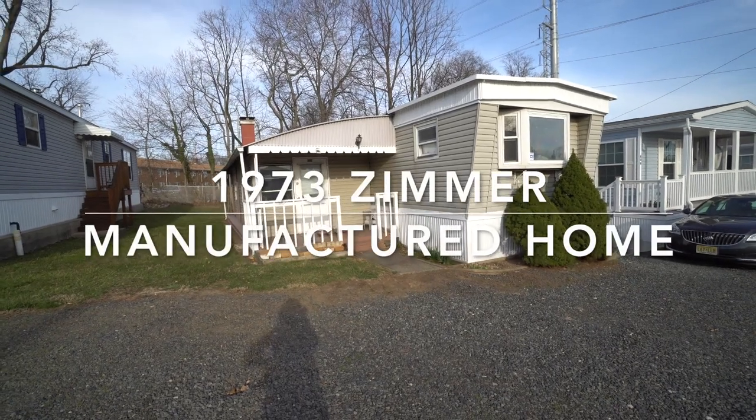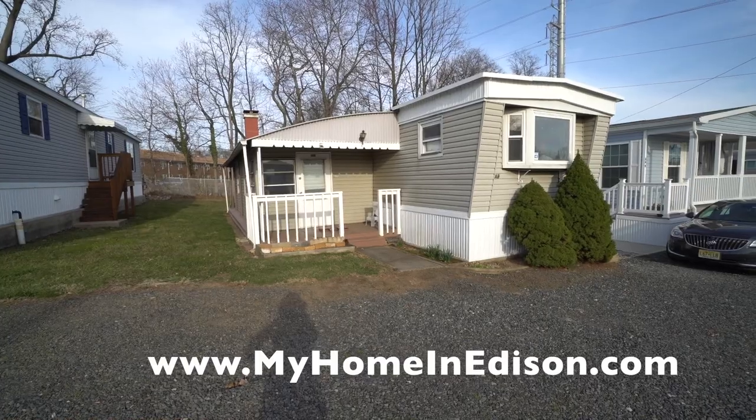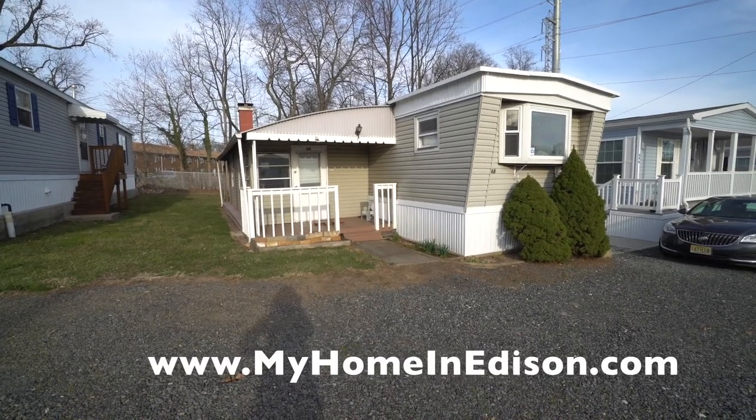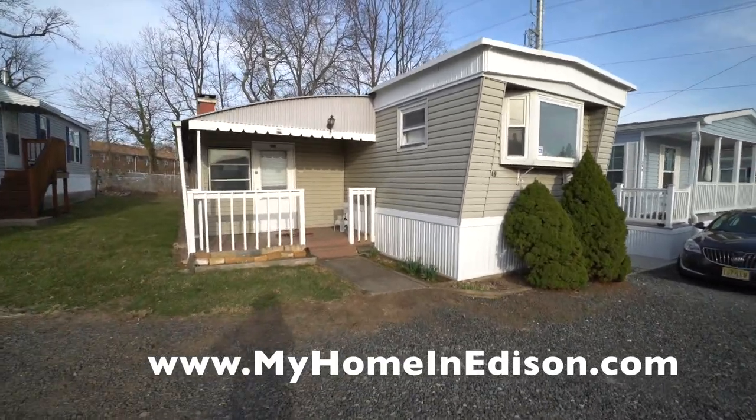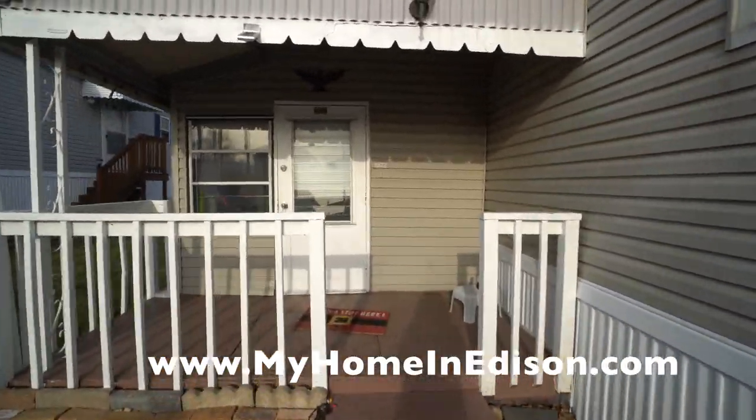Hi everybody, this is Maria Dolan, Marketing Director for Edison Mobile Estates. Today we are looking at a 1973 mobile home that was taken out of Edison Mobile Estates in Edison, New Jersey.